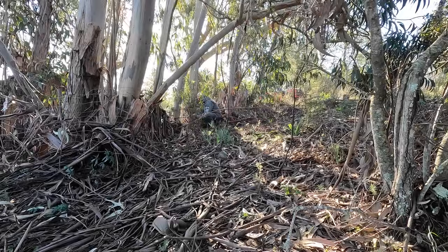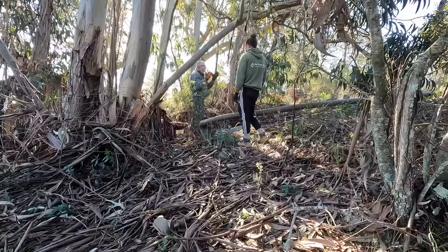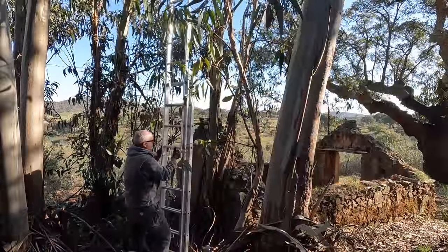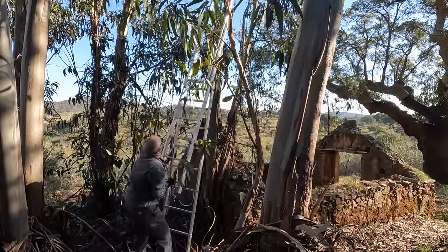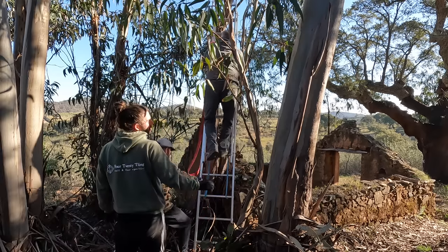As I'd never chopped any large trees down before, I was a little bit nervous about tackling these eucalyptus trees. So it was time to call in the big guns — my friend kindly offered to help. He's got quite a lot of eucalyptus on his own land, so he's had a lot of experience cutting down these types of trees. I was really thankful that he offered to help. First, we cut down some of the smaller trees to make way for the bigger ones to fall into open space.